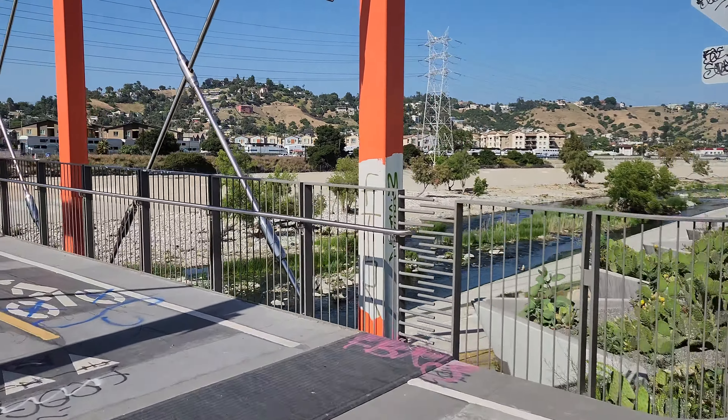This is a new bridge. It's for horses, bikers, and joggers. It takes you to the other side of Los Feliz, or Atwater Village. No cars here. This one is for horses; the other one was for bikers and joggers.